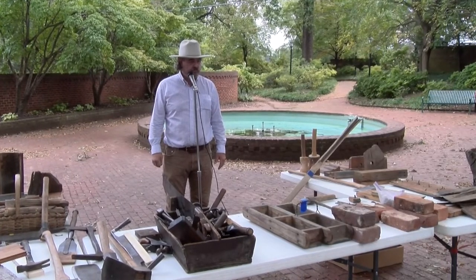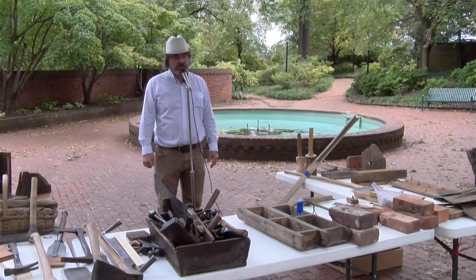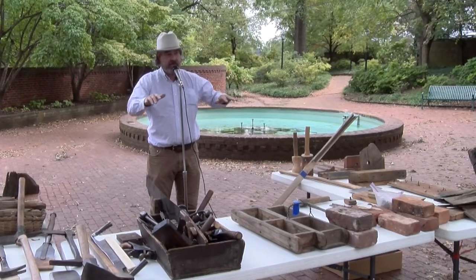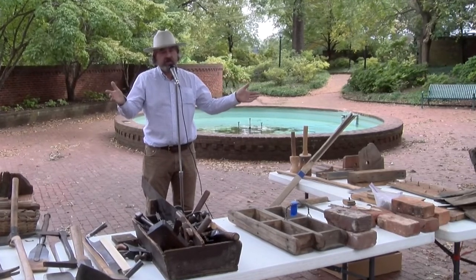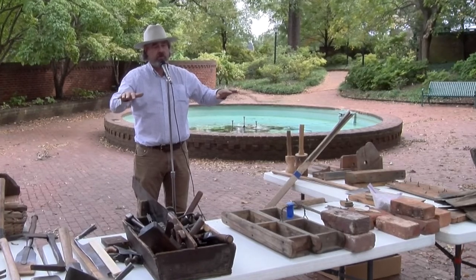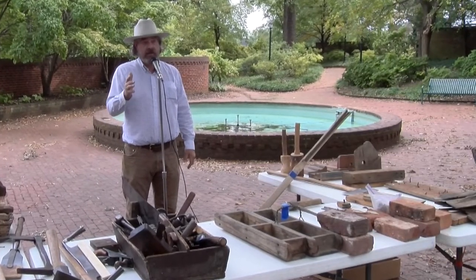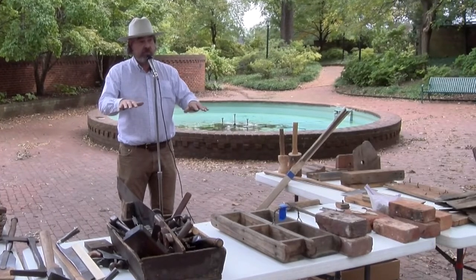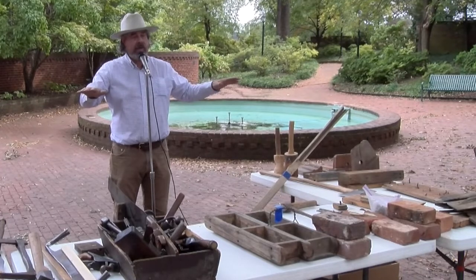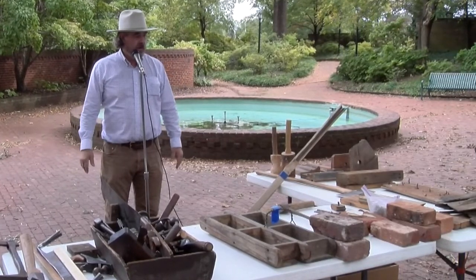Starting with the foundation — you mentioned basements or cellars. That's going to get you down to clay if you're digging a basement. You're going to be digging down to undisturbed soil. If you're not digging a basement, you're still going to get down to something undisturbed — clay — and get through all that organic matter to start laying your bricks or stone.